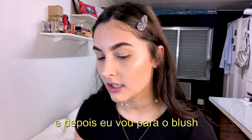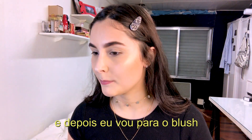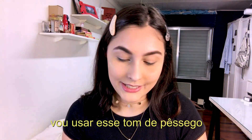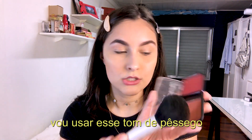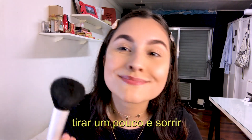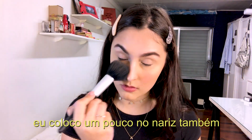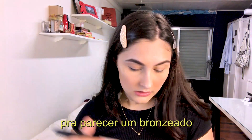Then I go to the blush. I apply this more peachy shade with the big brush, light it off a bit, and smile while applying. I also apply a little bit on the nose to give a sunny look.